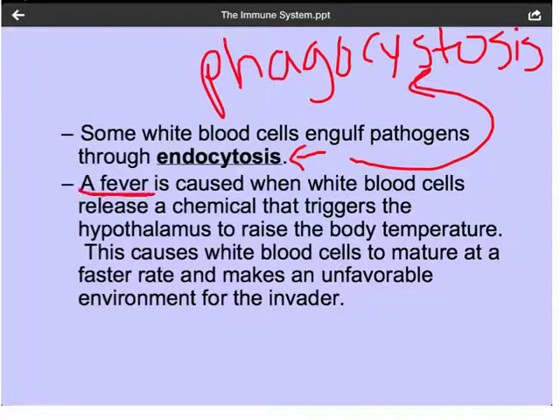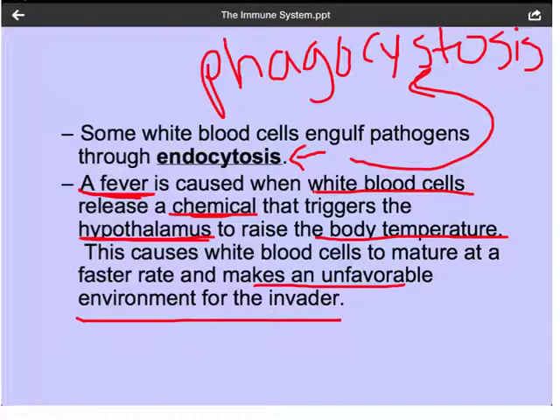Sometimes when we're sick we get a fever. A fever is caused when white blood cells release a chemical that tells our hypothalamus, which is part of our brain, to raise the body temperature. This has two effects: not only does it make the environment more unfavorable for the invader, but it also increases the rate at which white blood cells can mature. So when you have a fever, your white blood cells mature quicker, giving us more of them faster to help fight off the infection, while also making the environment less favorable for the pathogen.